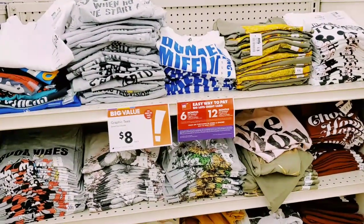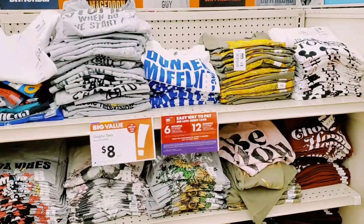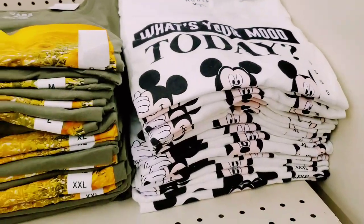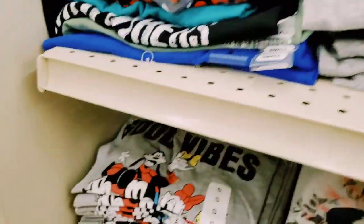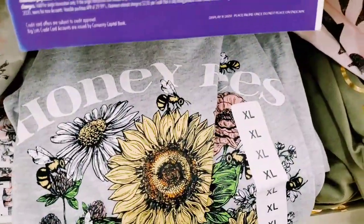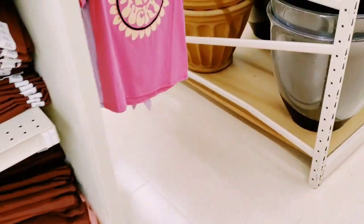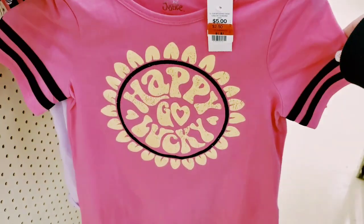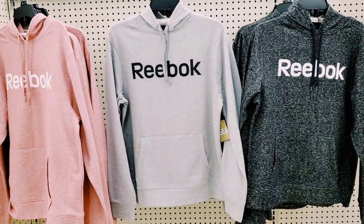I need to know - does your Big Lots have clothing? Because mine does and it has a lot. It's such a bummer I'm not really great at filming clothing. It's super affordable - they have Disney, they have Friends, so many different really cool affordable options. Good vibes. They have Reebok - look at this little shirt here is on clearance for $1.87. A dollar eighty-seven! And here are some Reebok hoodies for $26.